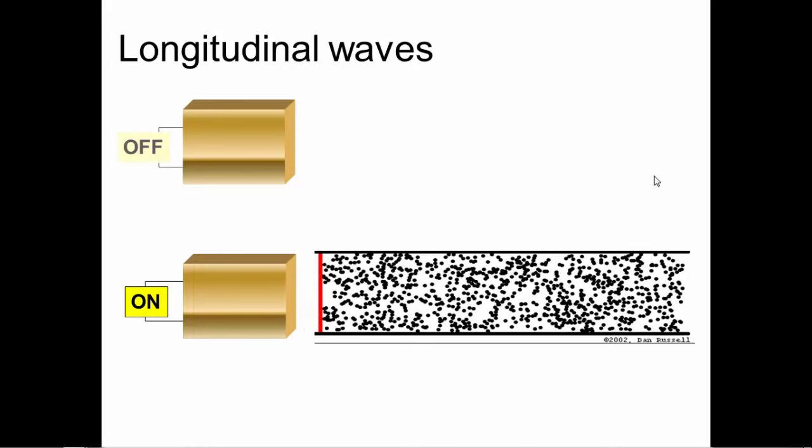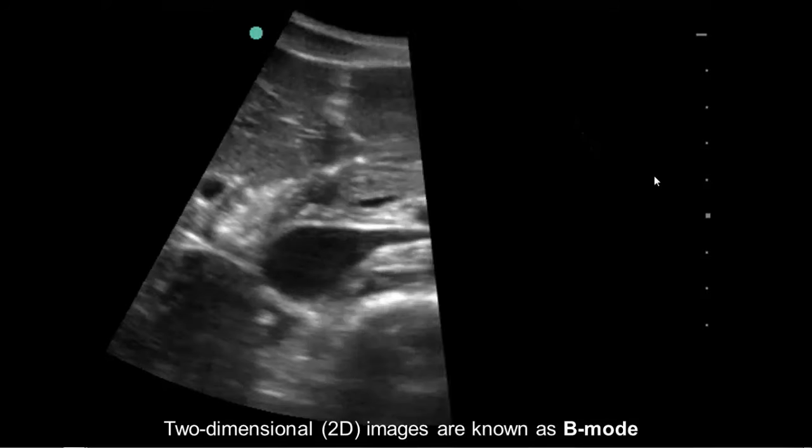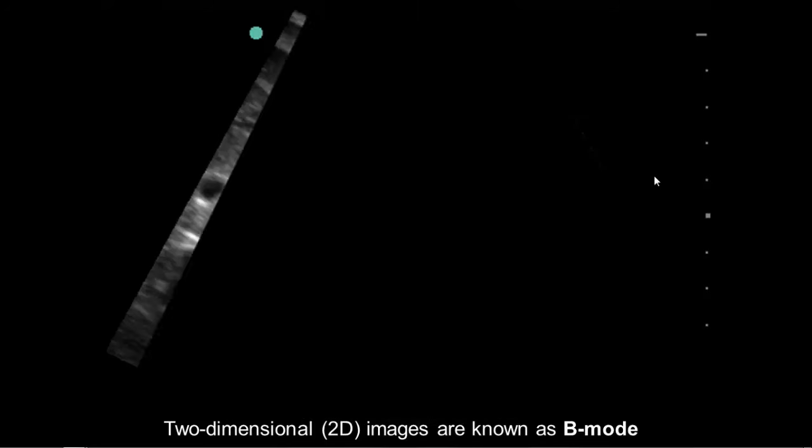When the crystal is on and receives pulses of electricity, it pushes the molecules up against it — in our case, the molecules in the gel, in the soft tissue, and the organs of the person we're going to be scanning. It squishes some molecules together and allows other molecules to spread apart, creating a longitudinal wave, just like the stretched-out slinky from your physics class. Inside the transducer there's this piezoelectric crystal, and we pulse it with electrical waves, causing it to bounce in and out of the tissues. The beam scans from side to side, creating this two-dimensional grayscale ultrasound image.